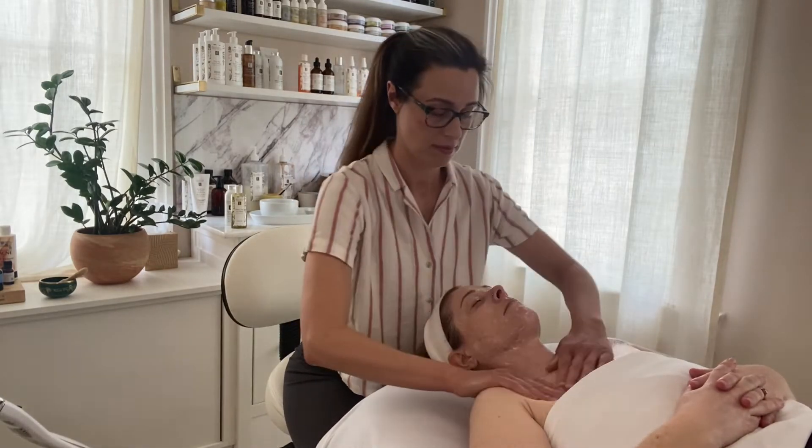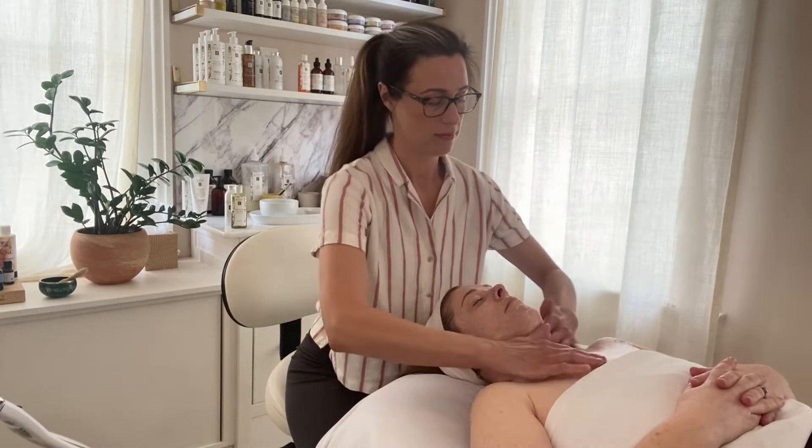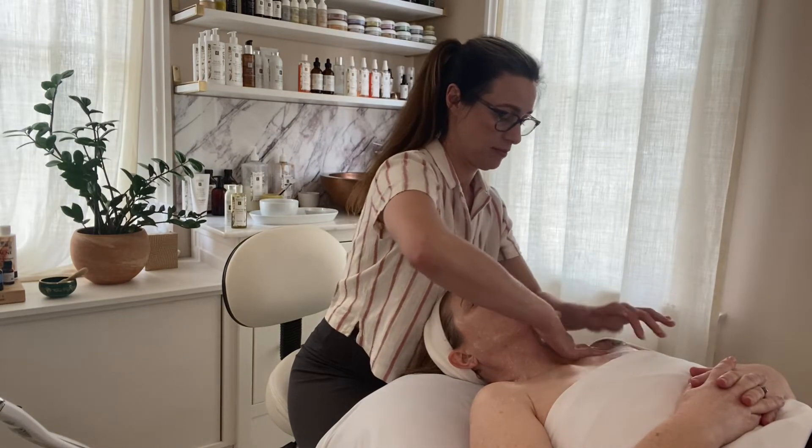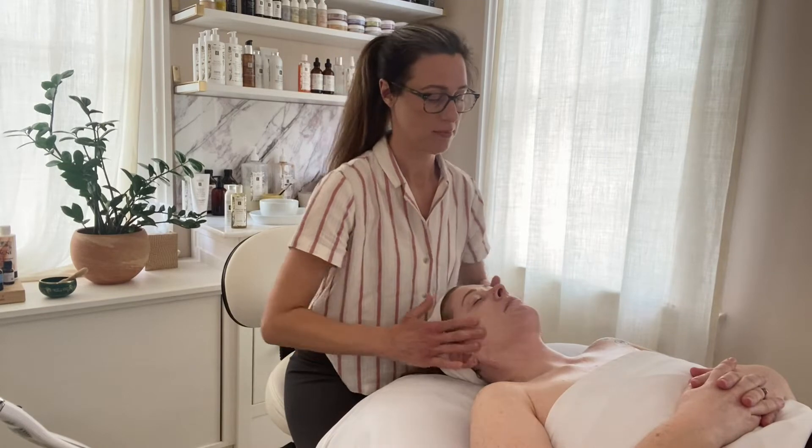First, we start your facial with a double cleanse. Typically, we use the lemon cleanser, followed by the stonecrop gel wash with a sprinkle of strawberry rhubarb dermafoliant mixed in.